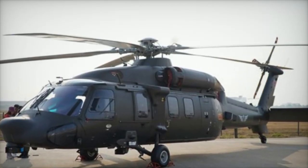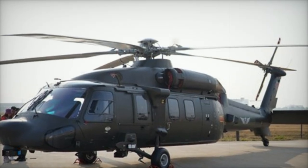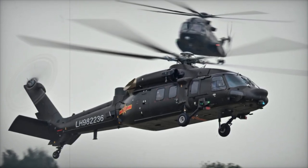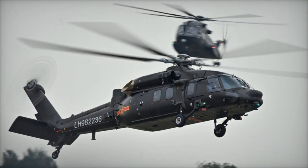With the ability to carry eight air-to-ground missiles, the Z-20T is designed for combat roles, similar to the US MH-60L Direct Action Penetrator (DAP) helicopter, which is used for special operations.